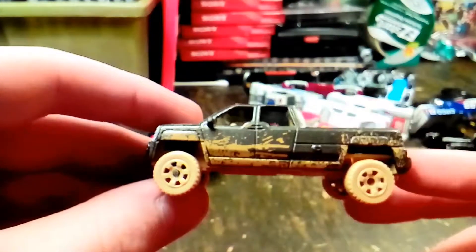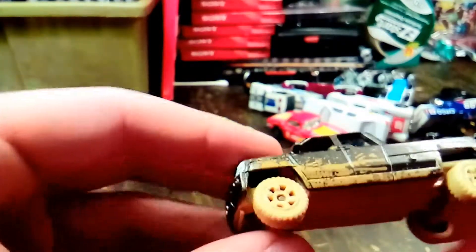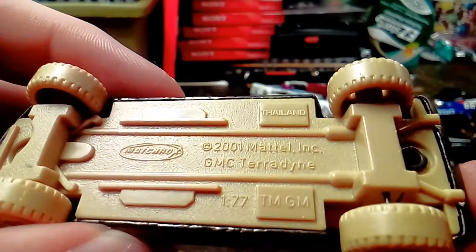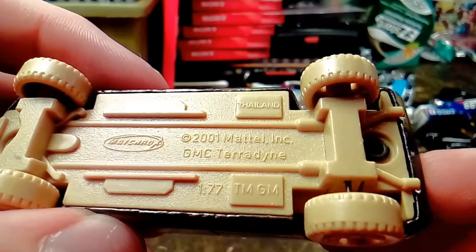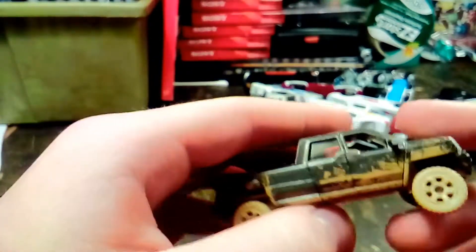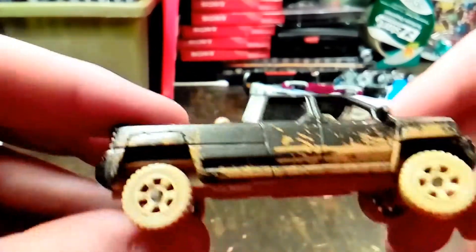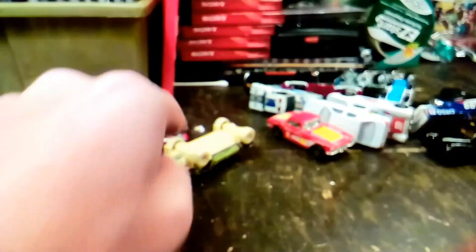Here's a very muddy looking GMC pickup truck. It's got a tan chassis and wheels on it, a tan grill, a tan interior, a tan truck bed, and tan wheels and tires. And then it's got mud all splashed up on the sides. I like it when they're painted to look muddy like that.